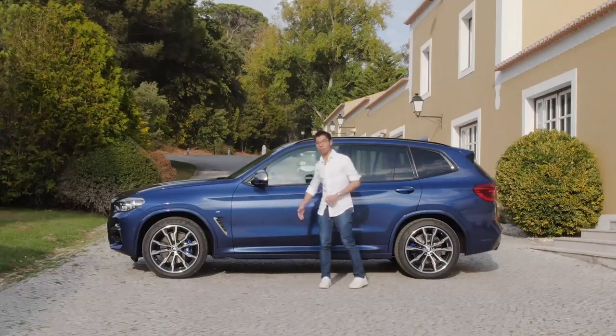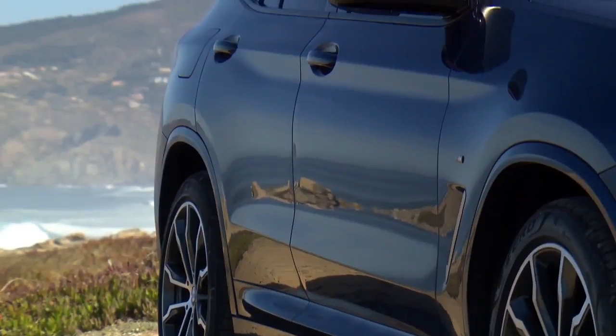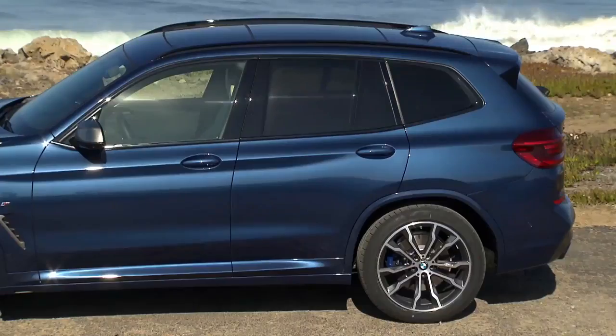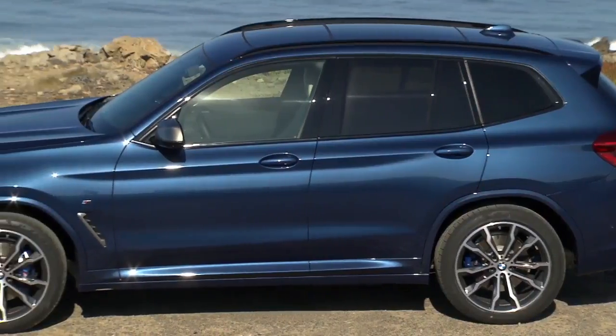We can see in the side view that we've grown the wheelbase by about 50mm, giving a nice stretched and elegant look to the greenhouse and the body side with lots of sculpture.